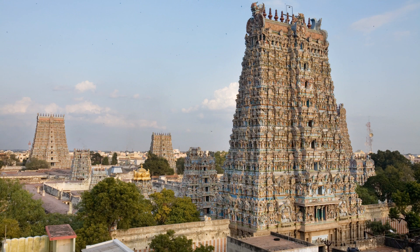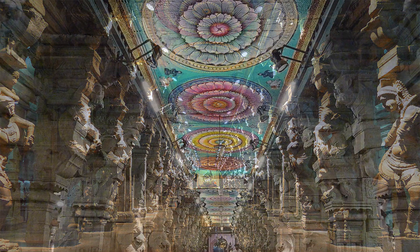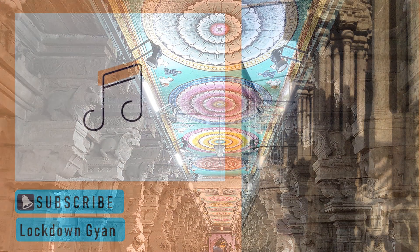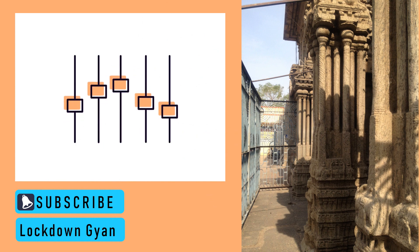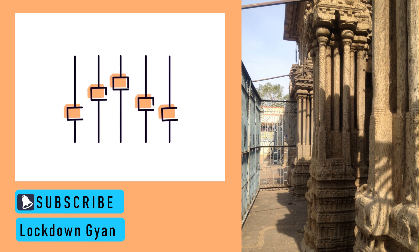The Meenakshi Amman temple in Madurai, Tamil Nadu, is a temple with many architectural attractions. The temple was constructed in the 12th century. A major attraction is the thousand pillar hall, which is embellished with ceiling decorations, said to be constructed in the 15th century. There are five musical pillars constructed right outside the thousand pillar hall. They are monoliths — each pillar, when struck, produces a different musical note.